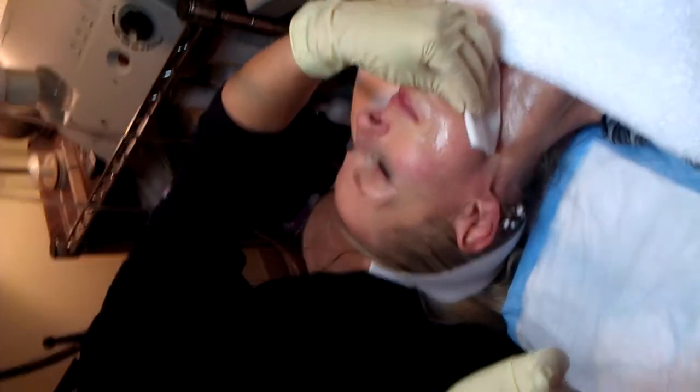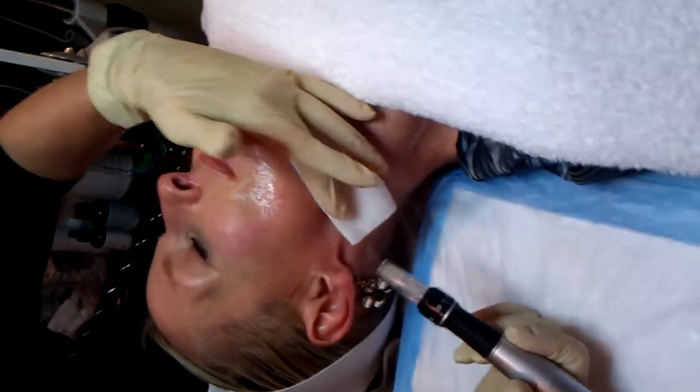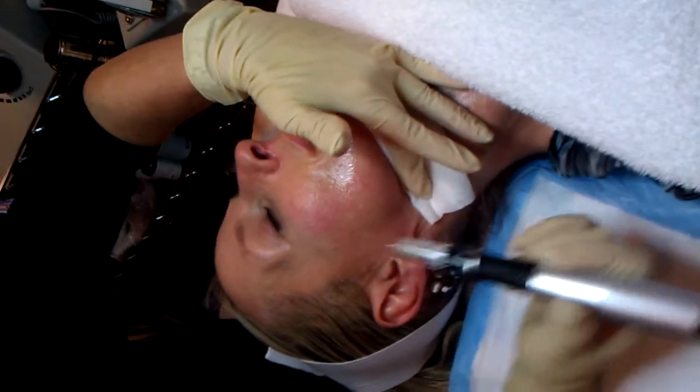I'm going to show you the needle here. It's just a little vibration needle that can penetrate into the dermis. It goes from 2.0 to 0.5, so I can go as little or as much as I want. This is my patient, Carrie. This is her first treatment here.